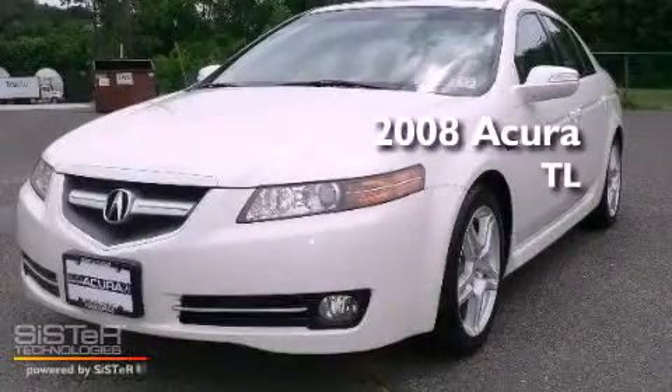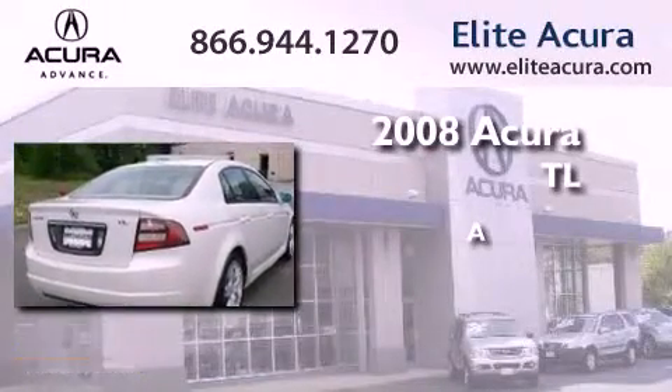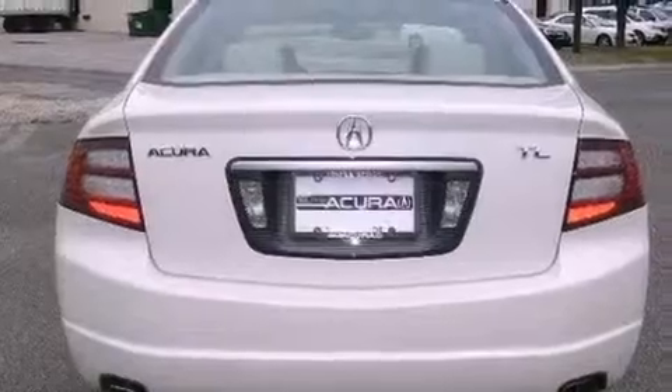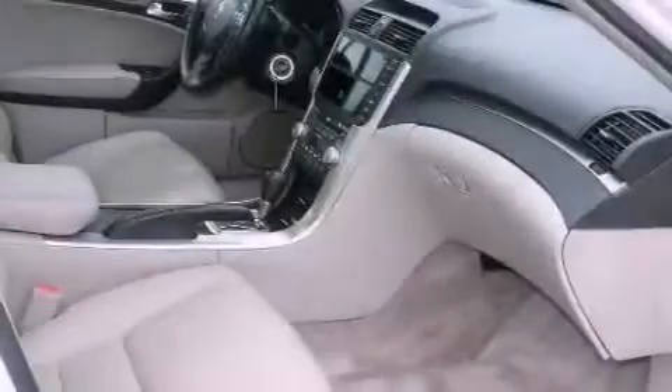This is a certified pre-owned 2008 Acura TL. Its top features include a sunroof, heated seats, cruise control, XM satellite radio, and leather seats.